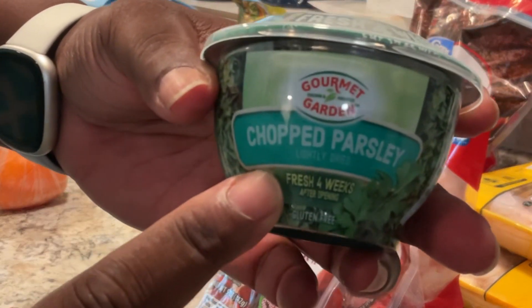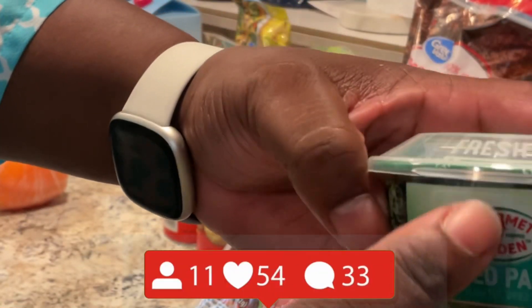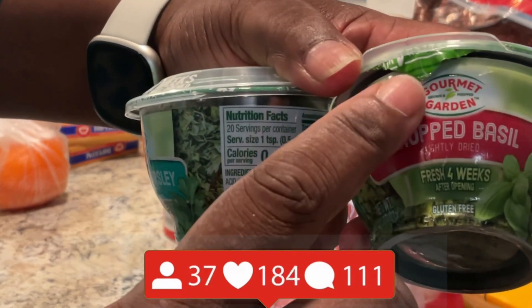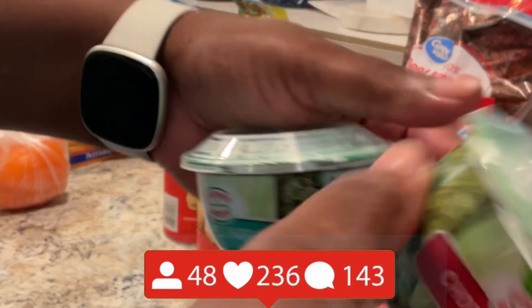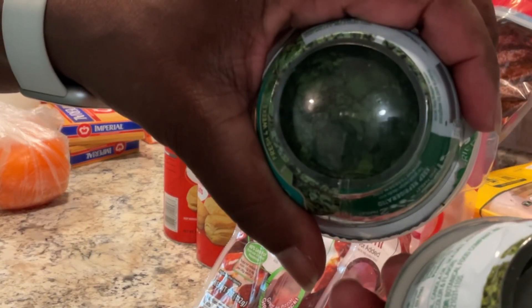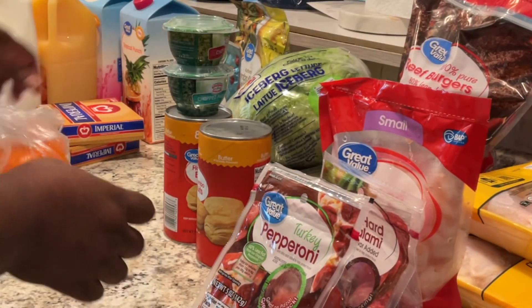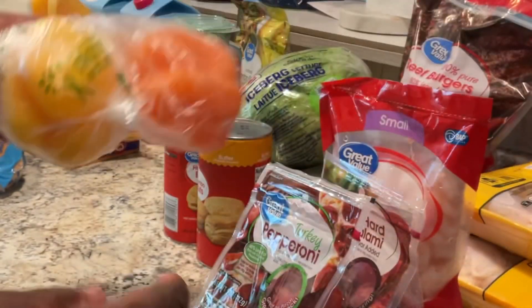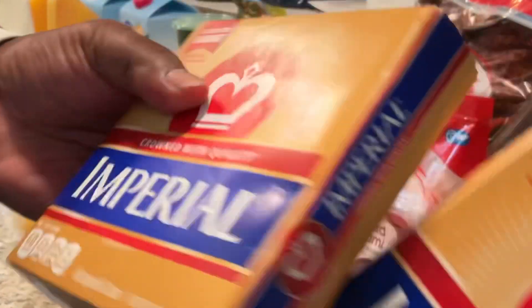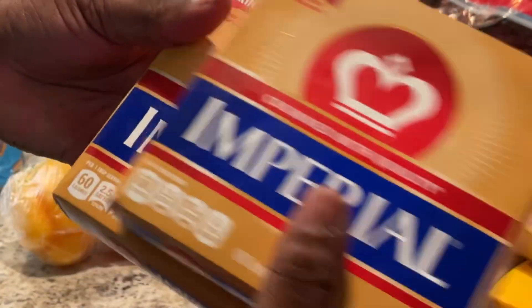A small container of chopped parsley and chopped basil, both by the Gourmet Gardener. I love the way these fit and pop right into each other — easy storing in the fridge. A yellow and orange bell pepper.